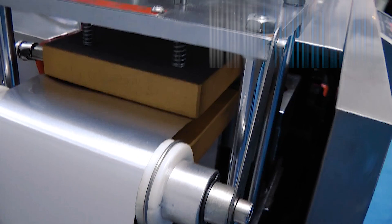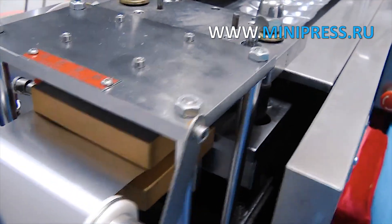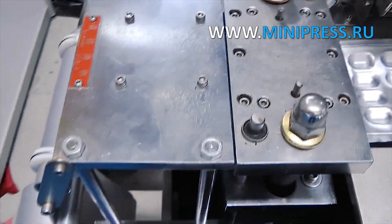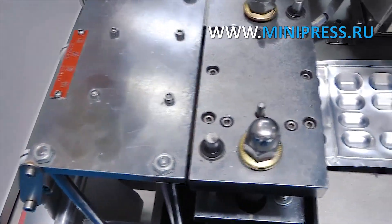Experienced specialists at Minipress help choose the right model of equipment. Our catalog Minipress.ru is one of the most respected in the pharmaceutical industry. A daily consultant answers questions in WhatsApp.